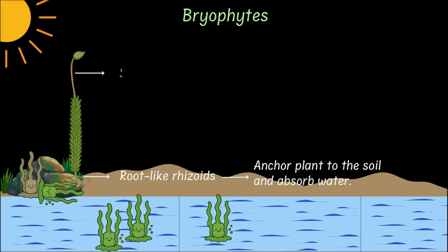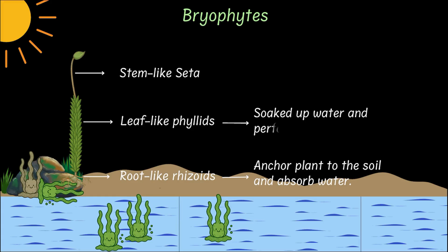Bryophytes also grew a stem-like structure called seta and leaf-like parts called phyllids. These phyllids could soak up water as bryophytes hugged the ground and stayed close to damp surfaces. And of course, being green, they performed photosynthesis.